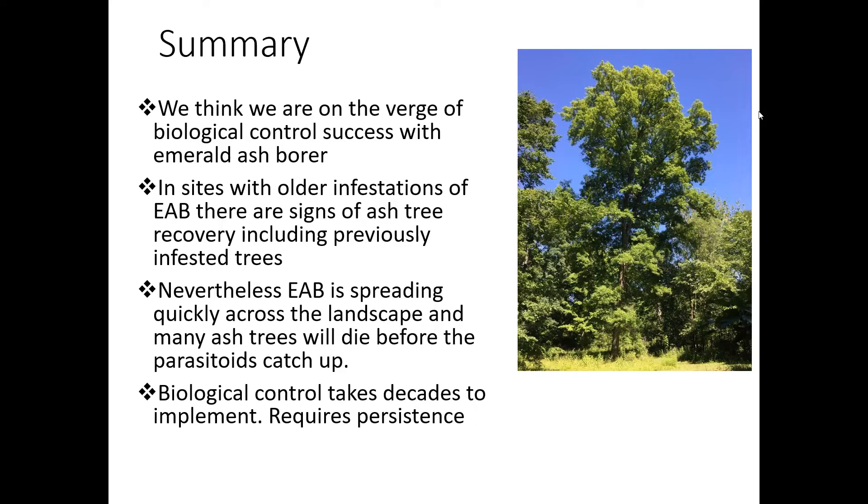Question from Richard: how many life cycles per year do the parasitoids have? One. Question from Timothy: does Spathius galinae parasitize other species in Russia, and how does it overwinter there? It overwinters as a pupa beneath the bark. Whether it attacks other species — I'm not sure the research has been done in Russia. We've done research here in the United States to see if it attacks other cerambycids and other wood-boring larvae, and it has a limited host range. But in terms of research in Russia, I doubt that's ever been done — it's not a pest in Russia.